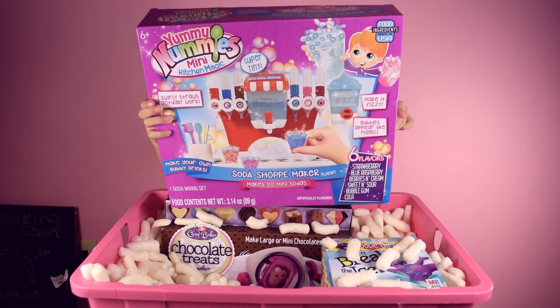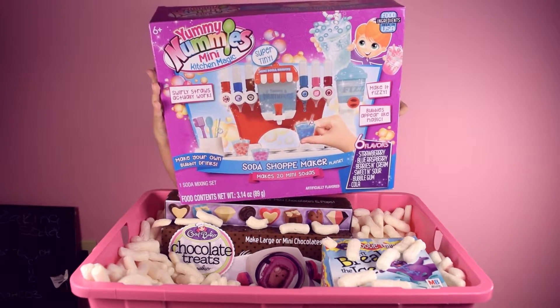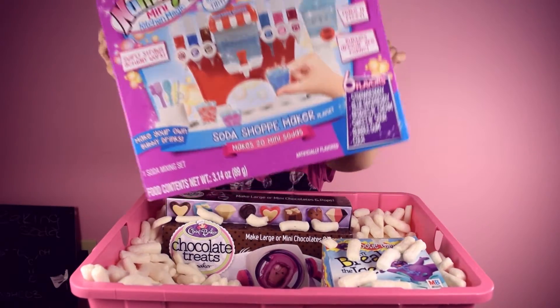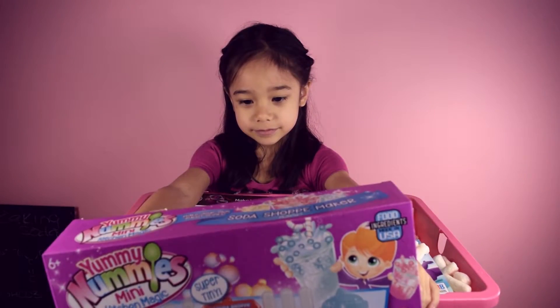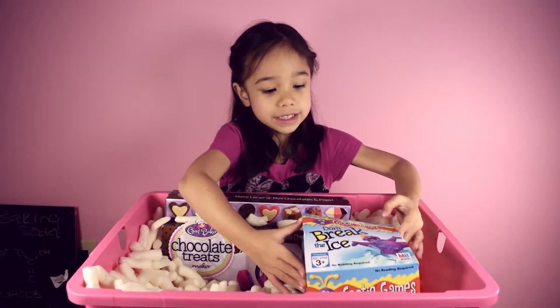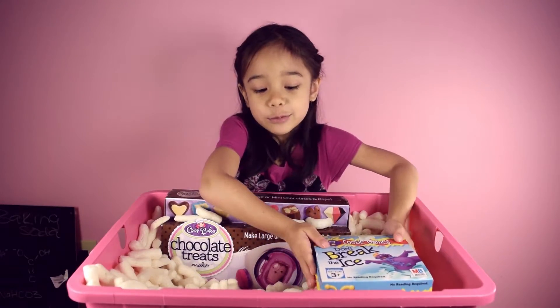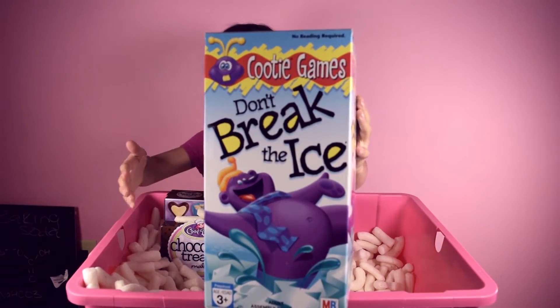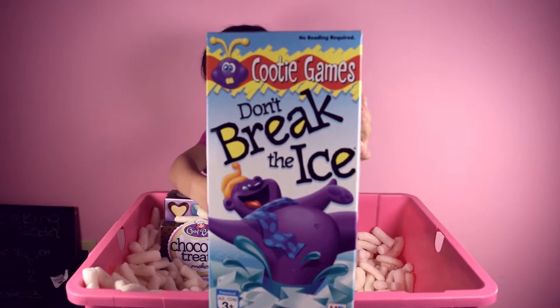Yummy Nummies — Mini Kitchen Magic Super Tiny Soda Shop Maker. Wow. That looks like a box full of sugar. And here's a — it almost opened. Whoa. I like that game. Don't Break the Ice. You're breaking the ice in there.